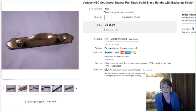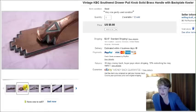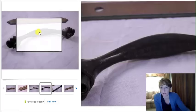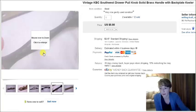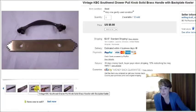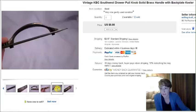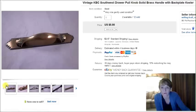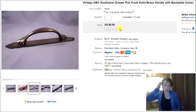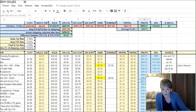This is a set of drawer pulls with a Southwest design. I found a big bag of these — 14 of them, two pieces each, brass, with KBC on them. I had them listed for $6.95 per set, and somebody messaged me and offered $5 per set for all of them. I took that offer. I paid $5 for all of them and sold them for $5 each, making a profit of $57.94.